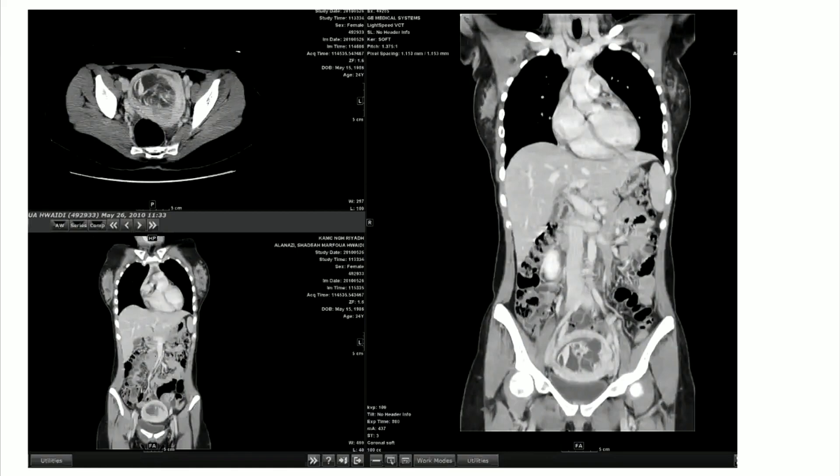There is no obstruction and no dilatation of the gut noted. No air outside is noted. It is a large thick wall, thick enhancing wall lesion with multiple enhancing areas as well as septations noted in a female patient with vaginal bleeding. This is causing indentation on the superior aspect of the bladder.